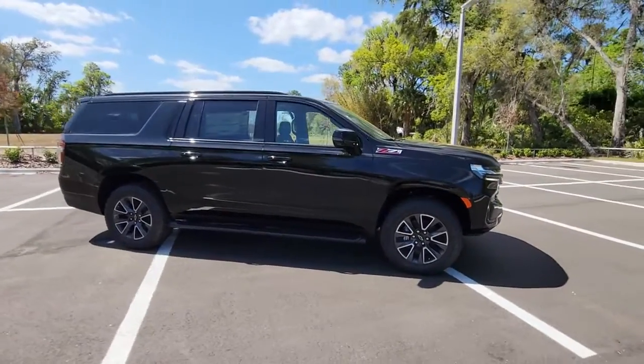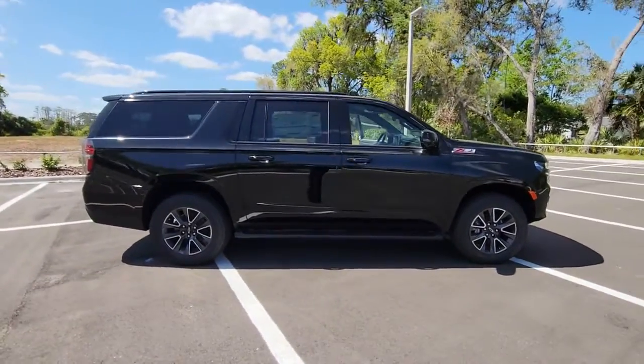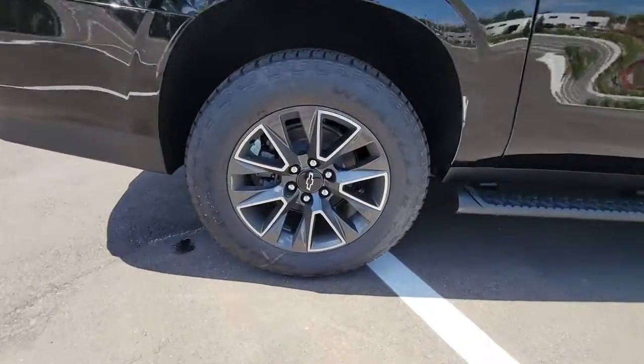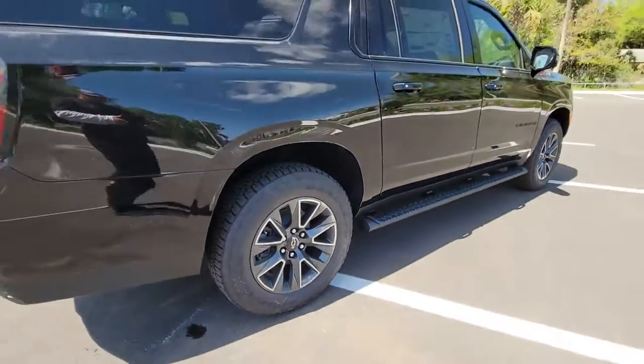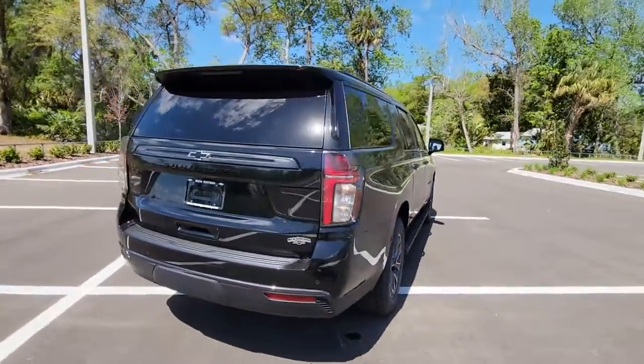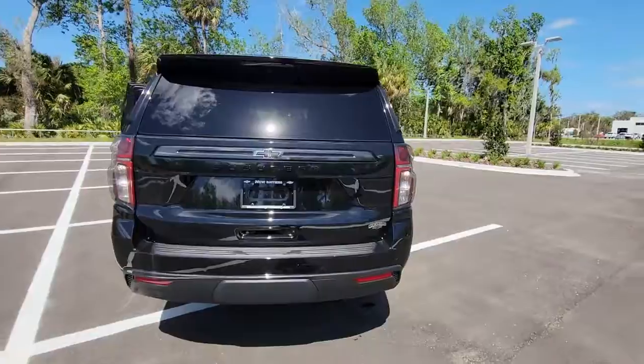Your next car could be the 2022 Chevrolet Suburban. The iconic family hauler keeps getting better. While the Suburban's refined luxury and state-of-the-art technology keeps passengers comfortable and connected, its muscle quietly gets the tough jobs done.